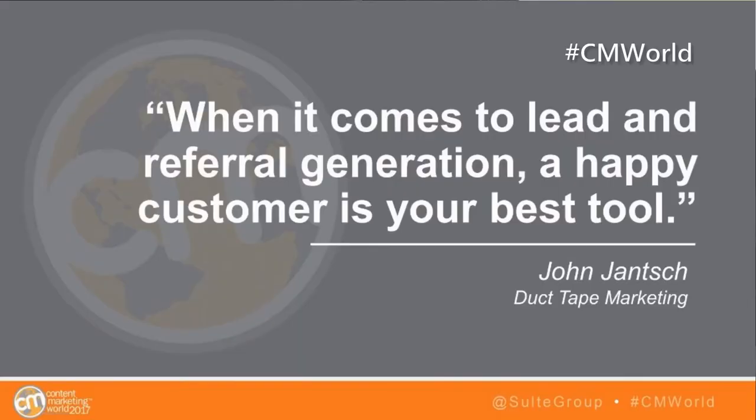This quote sums up the sentiment of the rest of my talk. When it comes to lead and referral generation, a happy customer is your best tool. More than ever, even with all the digital marketing platforms, tools, software, and analytics we have, 93% of customers trust recommendations from their sphere of influence.